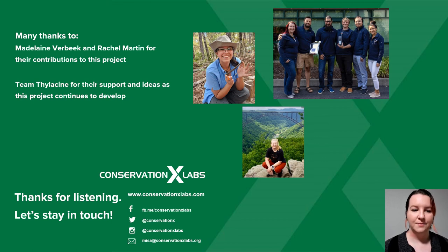Lastly, thank you to Madeline Verbeek and Rachel Martin for all their contributions to this project, as well as my team for all their support. Feel free to look me up at the links below if you have any questions or comments, and to check out what Conservation X Labs is up to. Thank you so much.